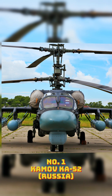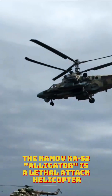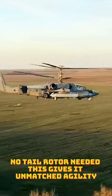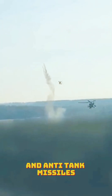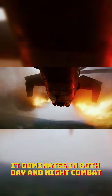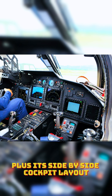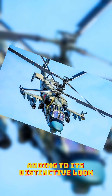Number 1: Kamov K-52. The Kamov K-52 Alligator is a lethal attack helicopter with a unique coaxial rotor design — no tail rotor needed. This gives it unmatched agility, even in the tightest spots. Equipped with powerful autocannons and anti-tank missiles, it dominates in both day and night combat. Plus, its side-by-side cockpit layout is a rare feature in military helicopters, adding to its distinctive look.